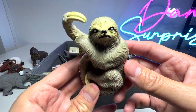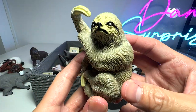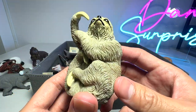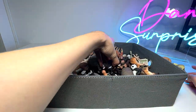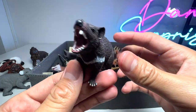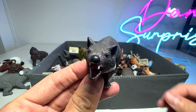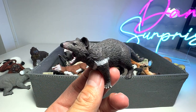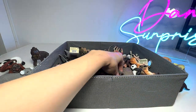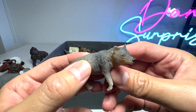Here we have a sloth. Sloths are really slow-moving animals, and this sloth figure is a pretty old one — we got it like a couple of years back. And this one right here is actually a Tasmanian devil. I've never seen a Tasmanian devil before, but I know that they are quite ferocious animals. And here we have a little wolf figure — it's really nice.